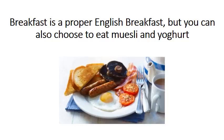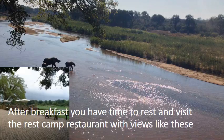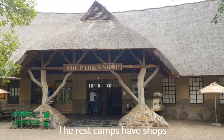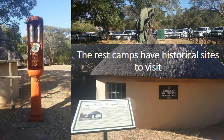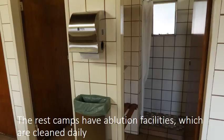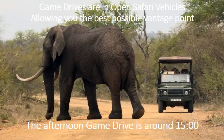Breakfast is a proper English breakfast, but you can also choose to eat muesli and yogurt. After breakfast you have time to rest and visit the rest camp restaurants. The rest camps have shops, pools to swim in during the hot summer, historical sites to visit, and ablution facilities which are cleaned daily. In the afternoon you get light finger snacks before going on game drive, which is around 3 o'clock.